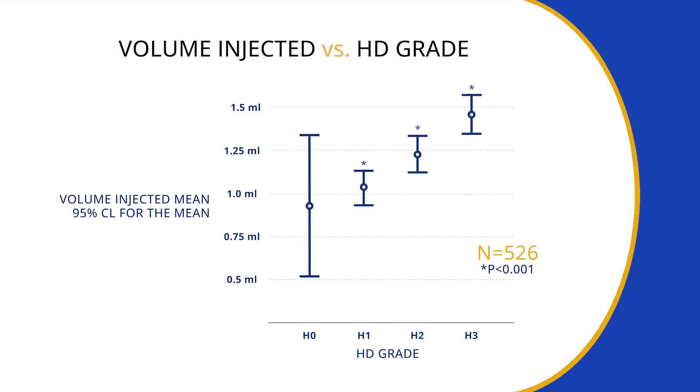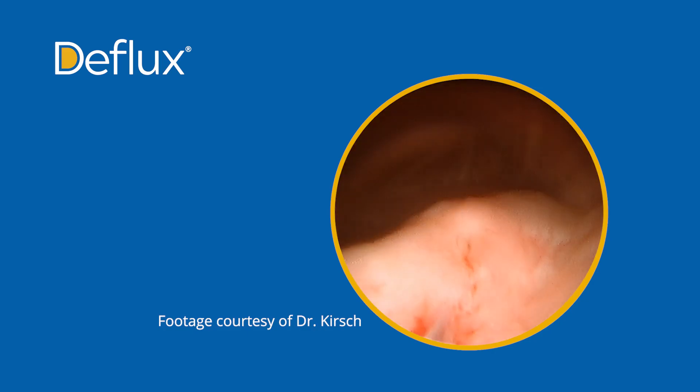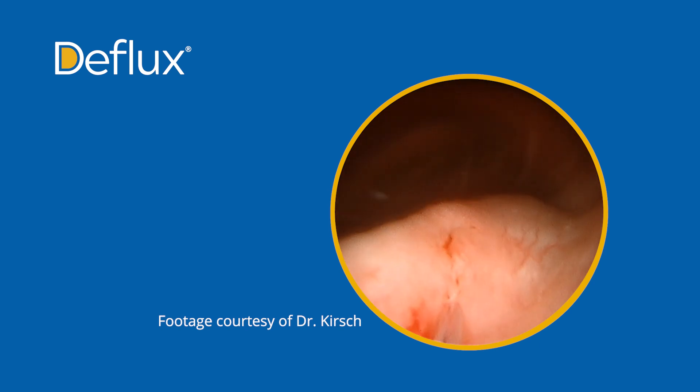We use hydrodistension first to classify the ureter, then we do Deflux injection. We know from our data that a ureteral orifice with higher hydrodistension will require more volume of injection. What we do that's really important is we don't just look at the mound at the end and say this looks good — we empty the bladder and then we do hydrodistension again. You should have zero hydrodistension with a successful injection.